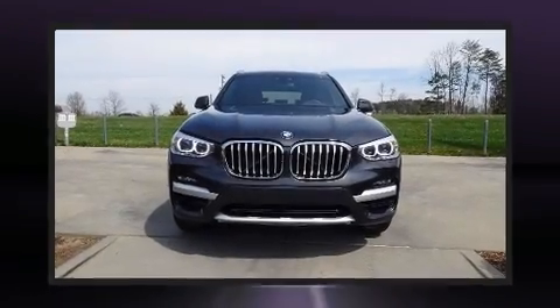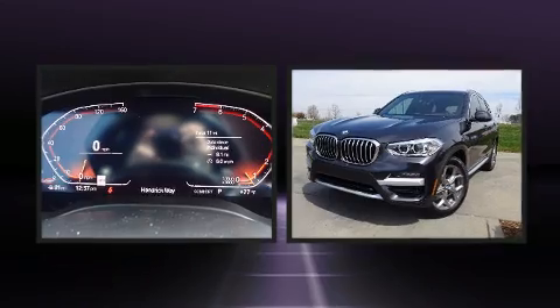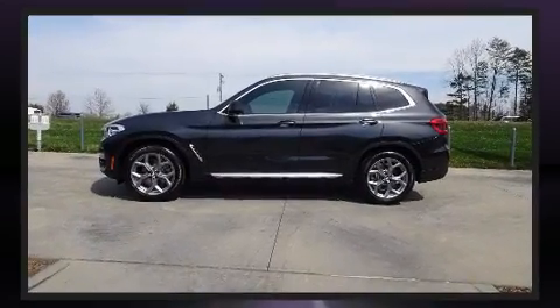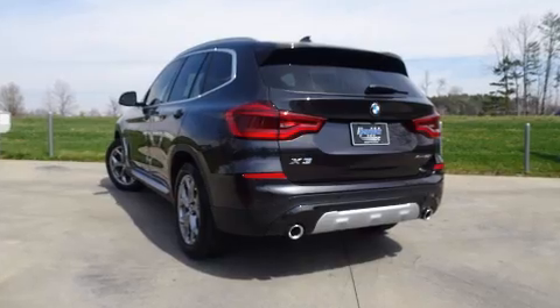The 2021 BMW X3 turbocharger technology provides forced air induction, enhancing performance while preserving fuel economy. BMW infused the interior with top shelf amenities such as power front seats, an automatic dimming rear view mirror, and heated and ventilated seats.